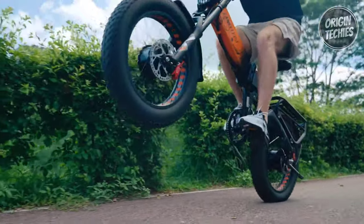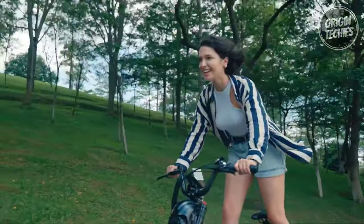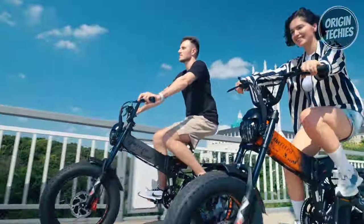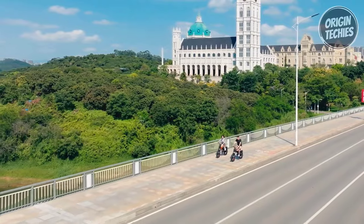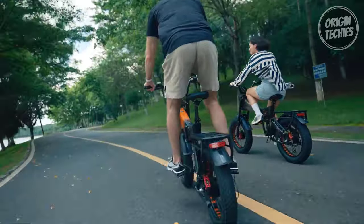The 2000-watt front and rear dual motors propel the bike to a maximum speed of 45 to 51 kilometers per hour, ensuring an exhilarating ride. The range is equally impressive, offering 55 to 70 kilometers in electric mode and 100 to 130 kilometers in auxiliary mode, making it a suitable companion for daily commutes and adventurous journeys.